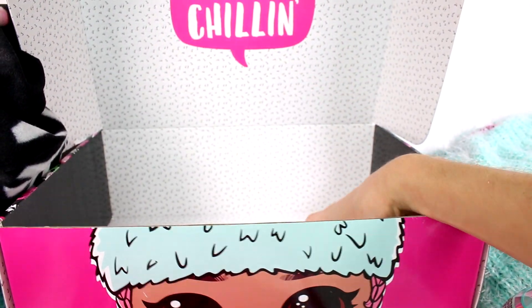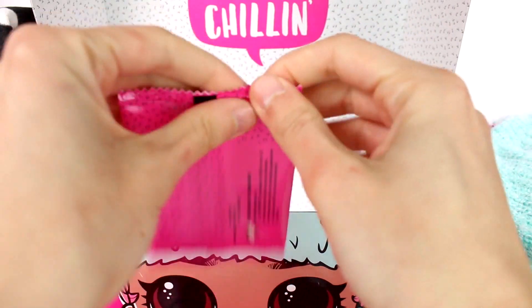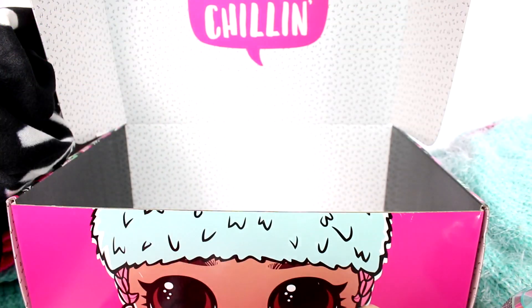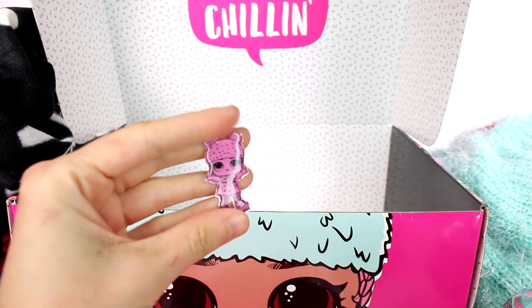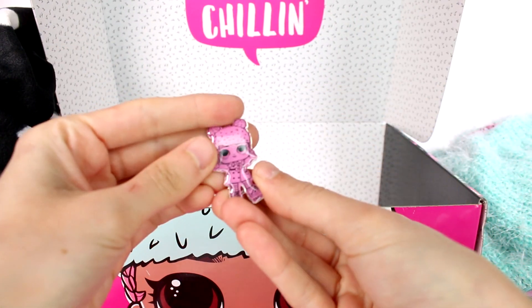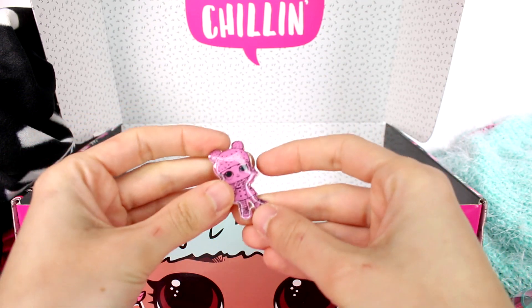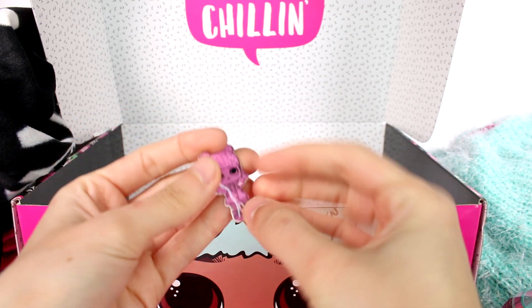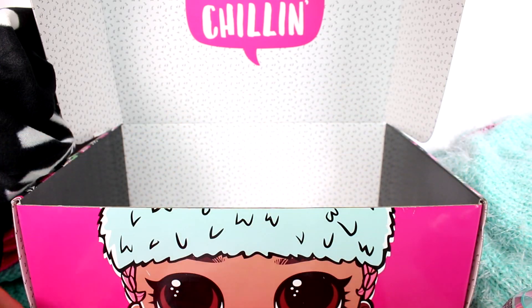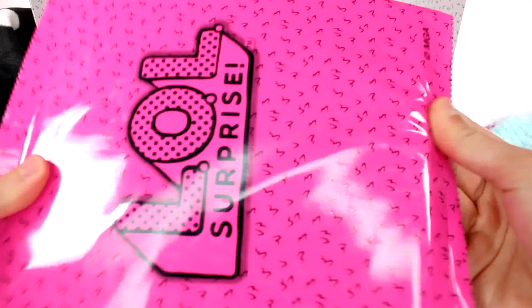We have two more small things in here. Let's open the tiny one first — it's a pin! It's a pin of our doll, basically the whole theme of this box. She's in pink, and she looks similar to the patch that's on the sweater.